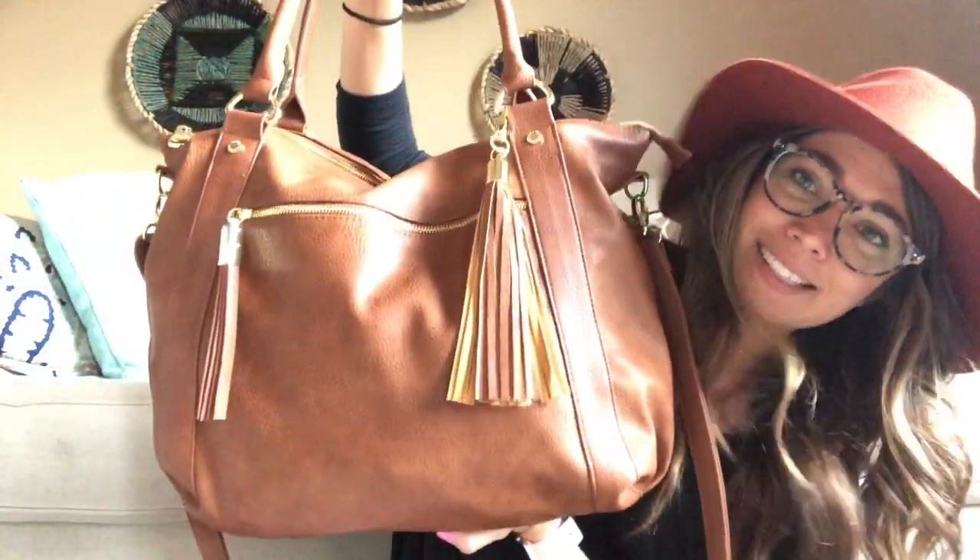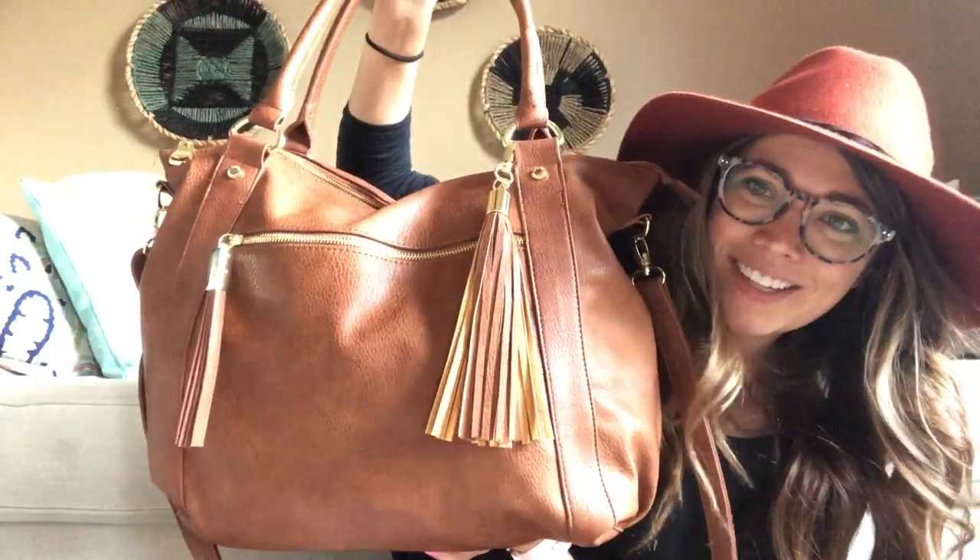Hi y'all! I thought I would do a 'what's in my teacher bag' because the school year has started and I got a new teacher bag. So let's just do this. First of all, it's a Steve Madden bag and it's massive and it's beautiful and I love it.